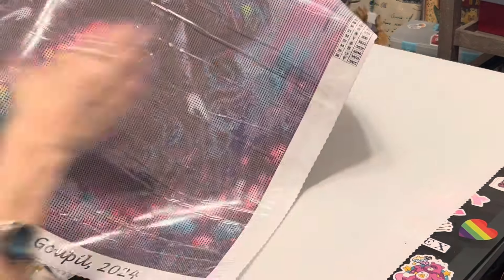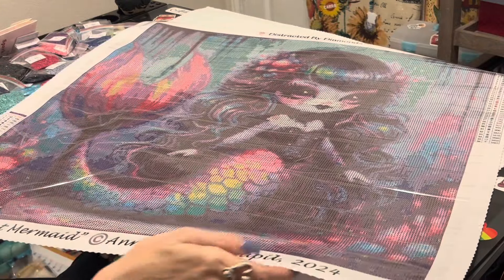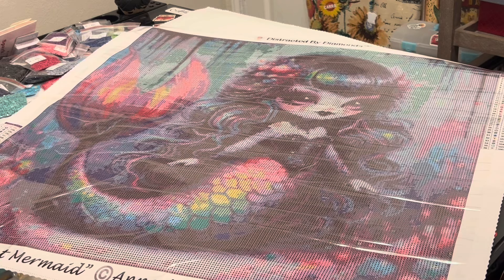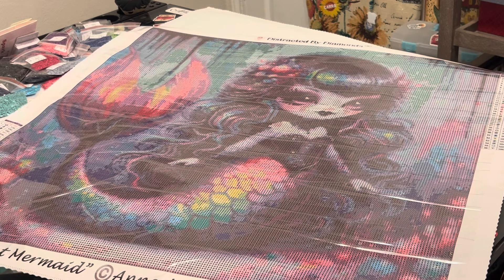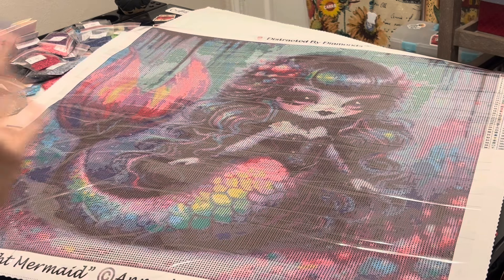She just put these images in her Etsy shop this weekend and I know they're going to go fast. I can't wait to share the other canvas she sent with you, so be looking for that. I want to thank Robin for having the confidence in me to share these with you — they're beautiful and I can't wait to do them.